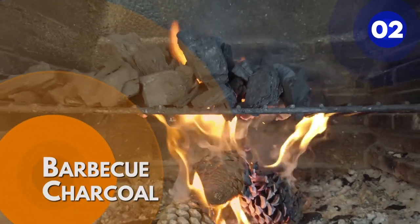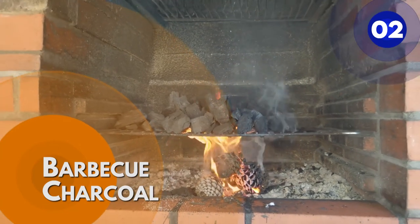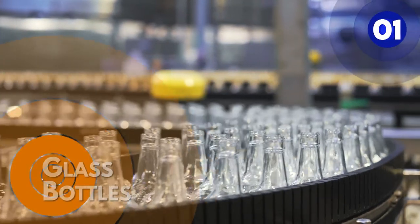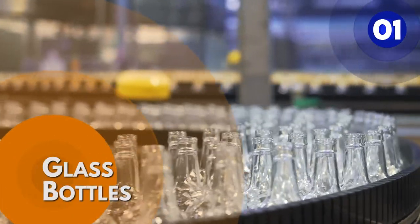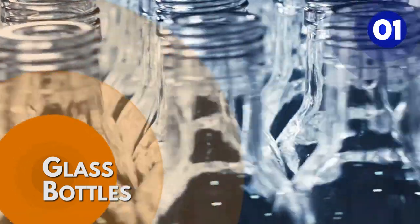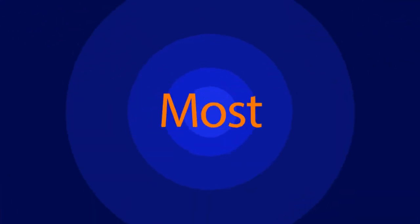Number 2: barbecue charcoal. Barbecue charcoal releases more energy than raw wood, providing a cleaner, more efficient cooking fire. And number 1: glass bottles. Glass packaging provides numerous advantages — it is environmentally friendly as it is 100% recyclable and refillable forever. Do you agree with our list?